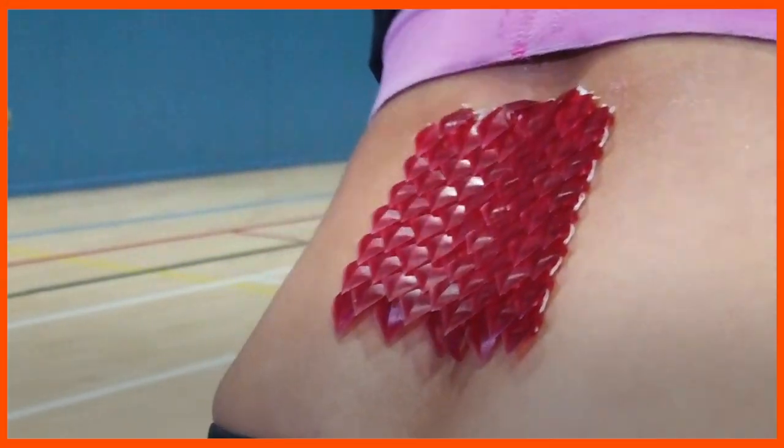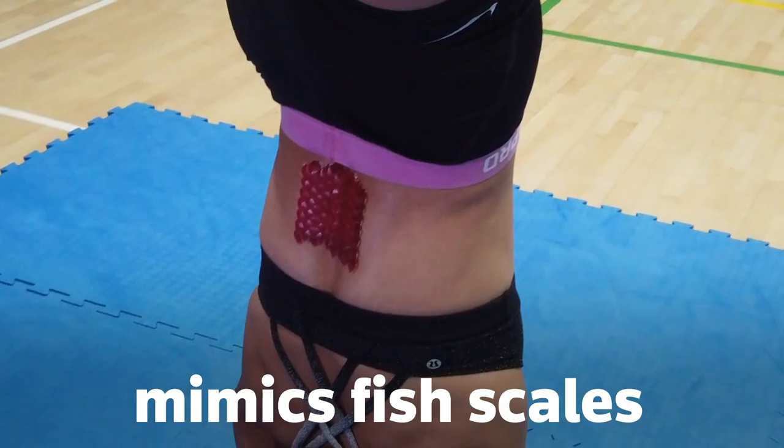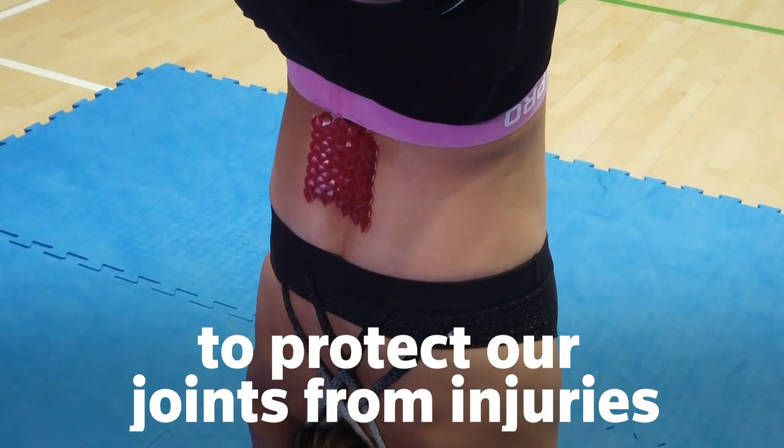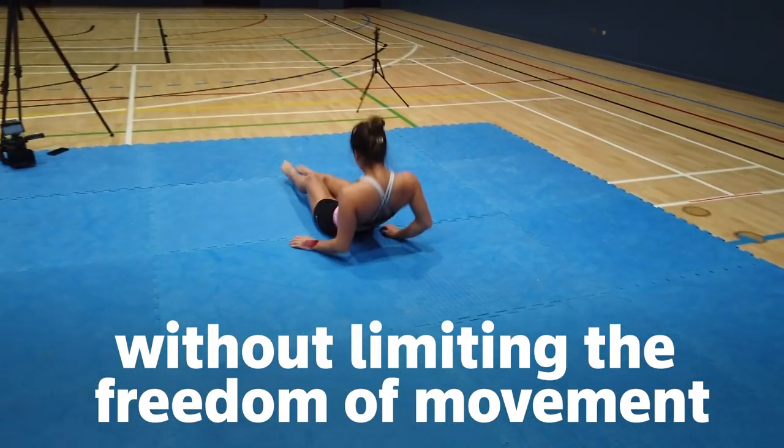This fish scale looking body cast isn't an ordinary accessory. The wearable technology called Scaled mimics fish scales and lizard skin to protect our joints from injuries without limiting the freedom of movement.